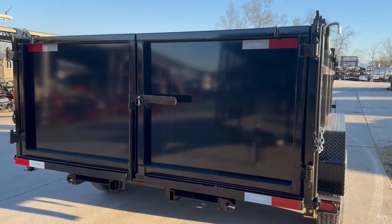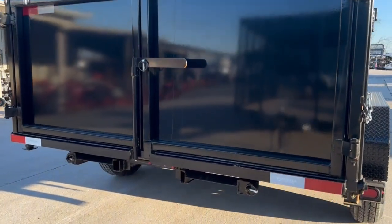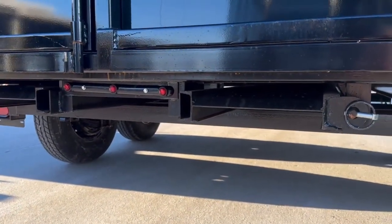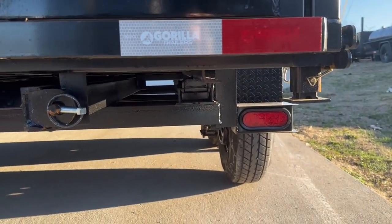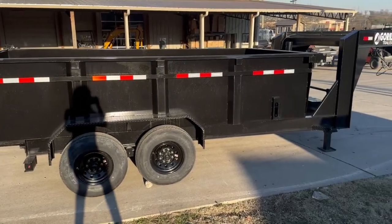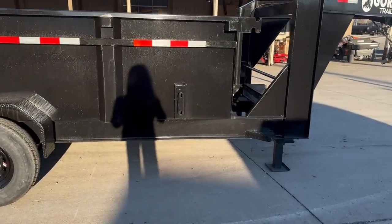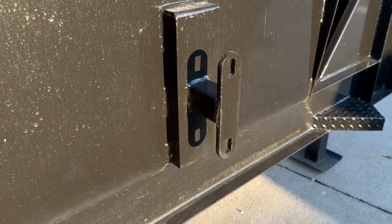The rear loading gate does open three ways, and we do have loading ramps that are underneath the trailer. The trailer comes with LED wire drive lights. On the passenger side, we have your spare tire mount.